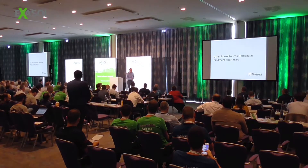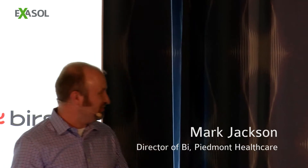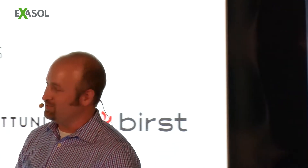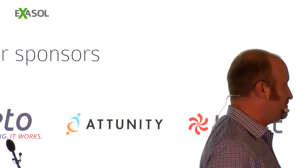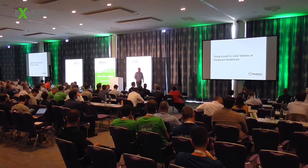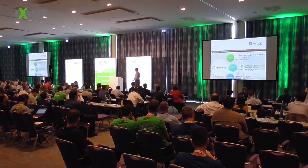Thank you, Sean. I think my title stayed the same. I noticed the agenda is a little bit different, but I like that one a little bit better. How I titled it was 'Using Exasol to Scale Tableau at Piedmont Healthcare.' My clicker works, here we go.